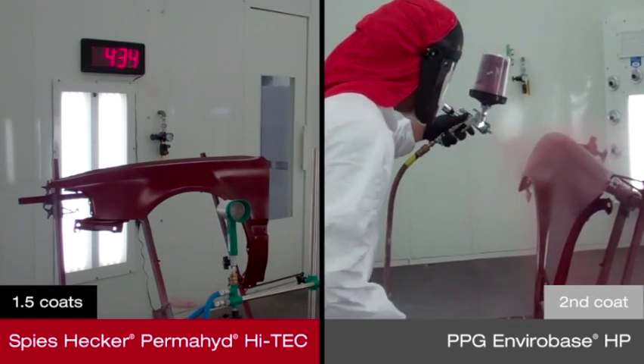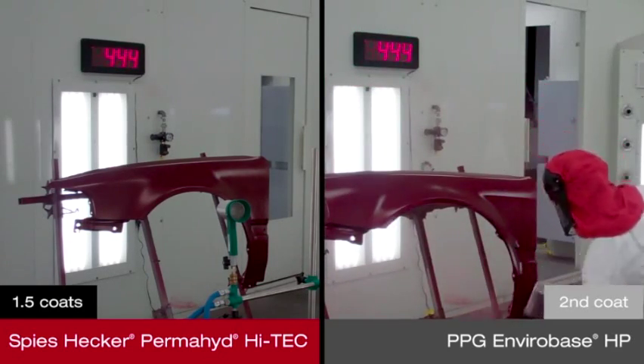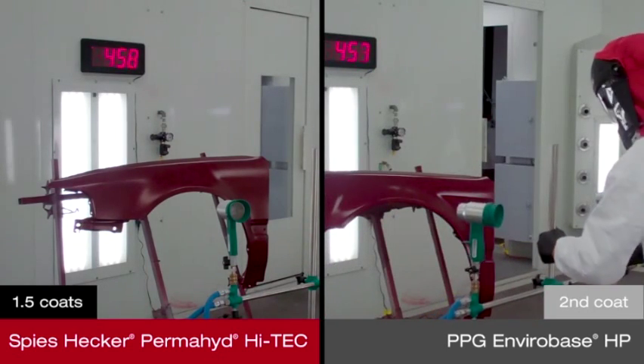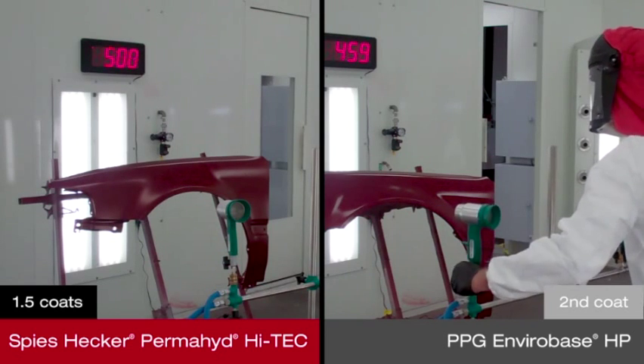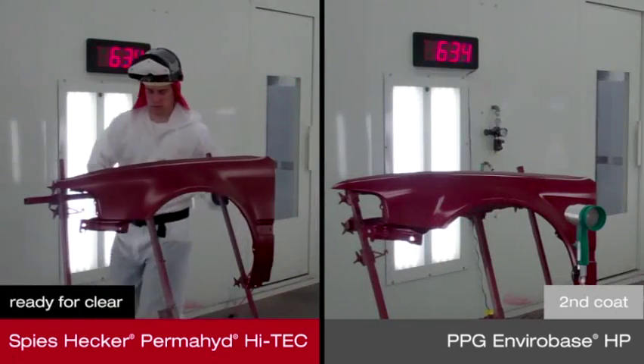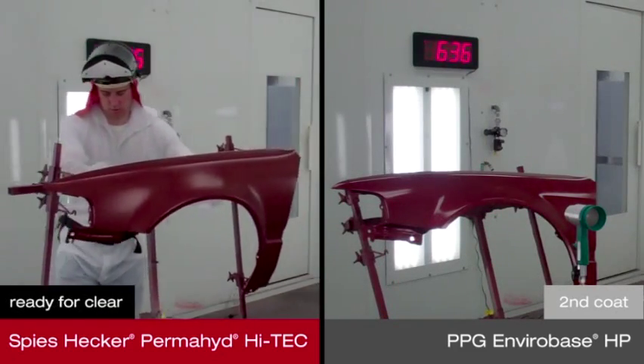While the panel painted with Permahide Hi-Tech dries in preparation for clear coat, a second coat of VIABASE HP must be applied and flashed again. Permahide Hi-Tech features a revolutionary paint chemistry that achieves exceptional coverage in just a coat and a half, giving refinish technicians greater control with sophisticated aluminum flakes and pearls.